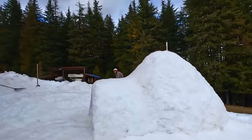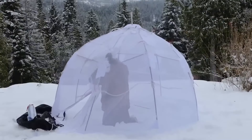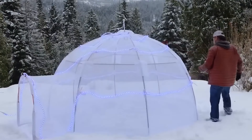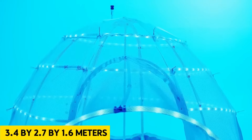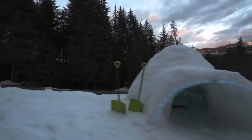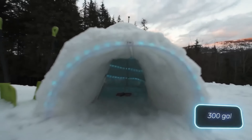Introducing the Inland Igloo, a groundbreaking self-building igloo kit. Revolutionising outdoor shelter, comprising a plastic frame, nylon mesh and a garden-like sprinkler, this kit constructs an igloo within 10-15 hours. With dimensions of 3.4 x 2.7 x 1.6 meters, it offers spacious accommodation for relaxation. Adventure enthusiasts can opt for pyramid or castle kits.